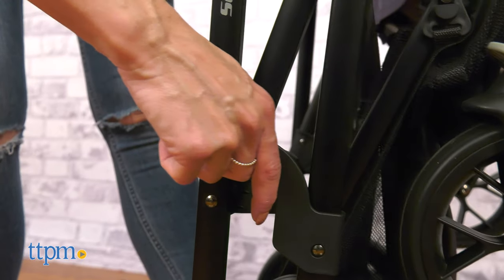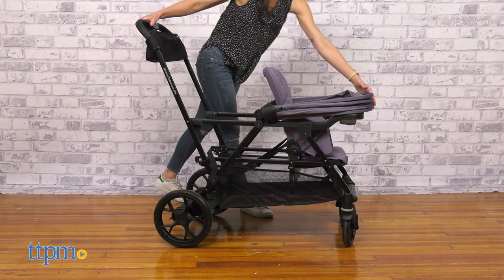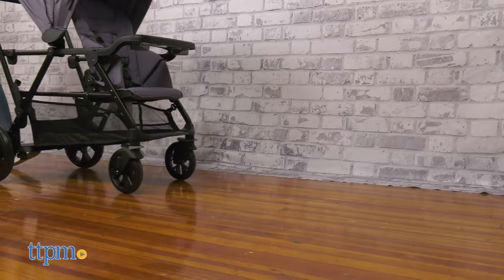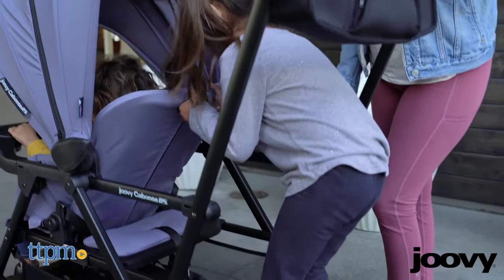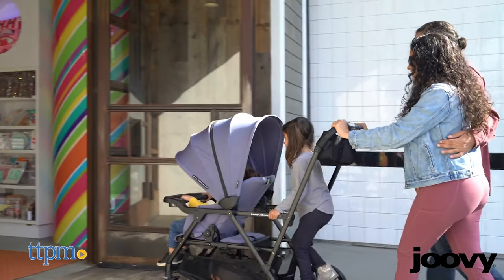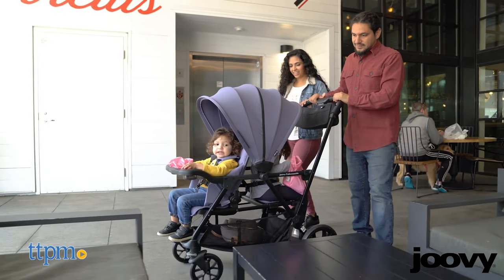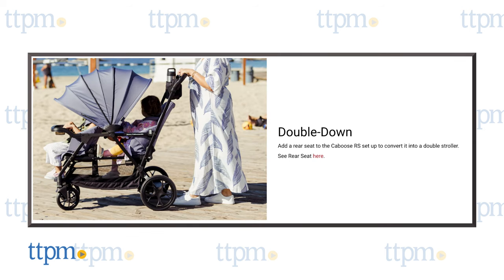This stroller has many great features and is ideal for families with multiple kids. I love that it has a smooth ride and is easy to fold. The front seat is recommended for kids 3 months up to 55 pounds. The rear bench and stand-on platform are recommended for kids from 2.5 years up to 55 pounds. When used with 2 children, the maximum combined weight is 110 pounds. If the kid is not old enough to use the rear bench, the Caboose RS can also be used with a car seat, bassinet and rear seat, all sold separately.